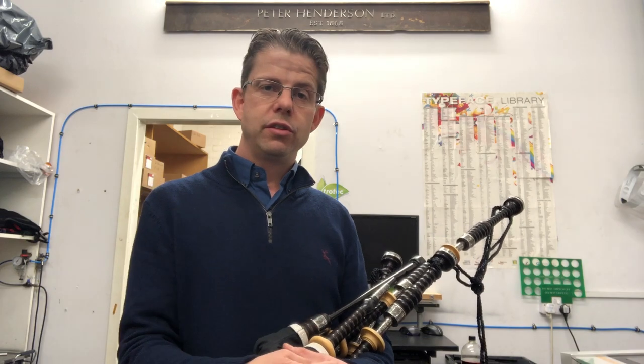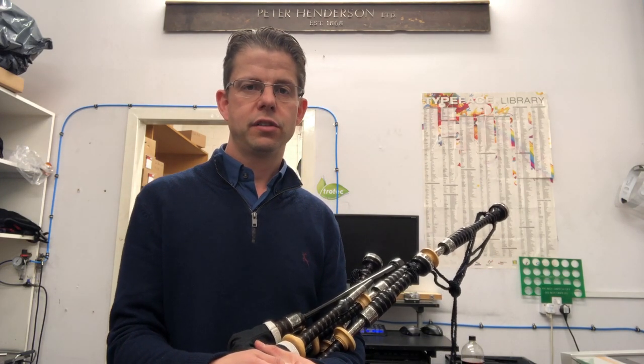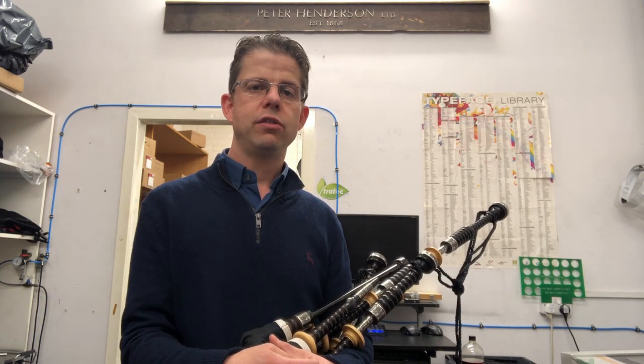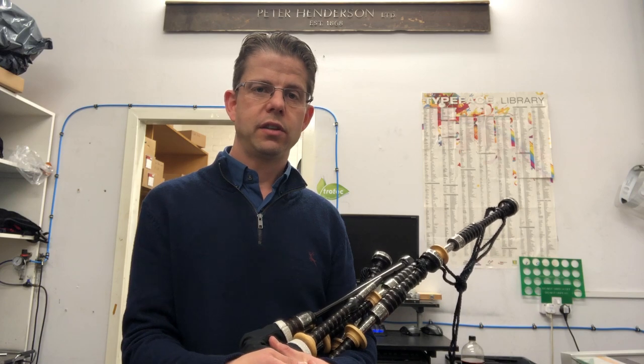The Heritage set was created in 2018 to celebrate 150 years of Peter Henderson bagpipe making. This set features boxwood projection mounts — a different shape to the standard Henderson bagpipes — and also has a laser-edged nickel with a thistle design.